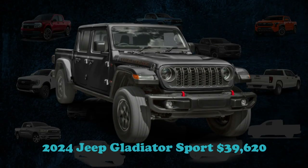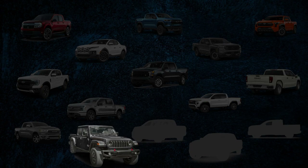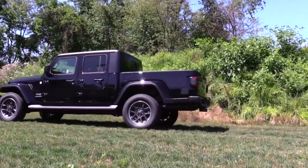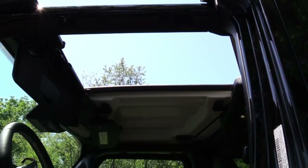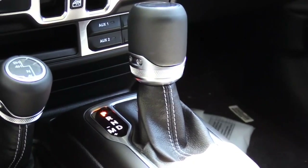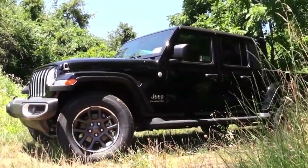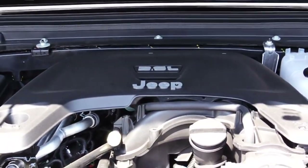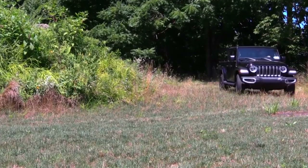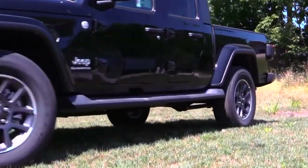The 2024 Jeep Gladiator emerges as a thrilling blend of a four-door Wrangler and a mid-size pickup, entering the market at a starting price of $39,620. Its appeal is heightened by a convertible top and detachable doors. The Gladiator stands out for offering a six-speed manual gearbox alongside an eight-speed automatic. It draws power from a 3.6-liter V6 engine generating 285 horsepower, though it is overshadowed by newer competitors. The 4XE plug-in hybrid model starts north of $55,000.